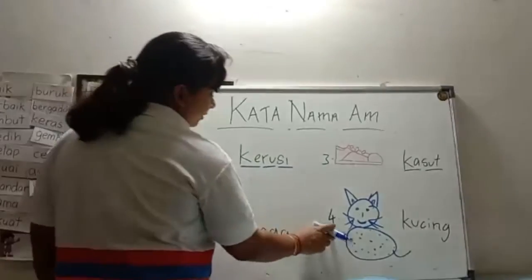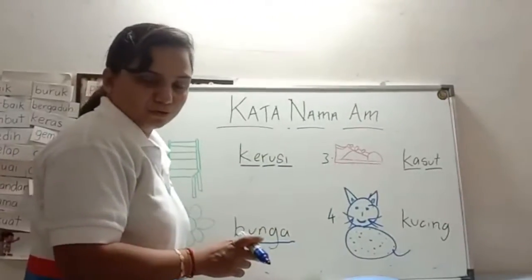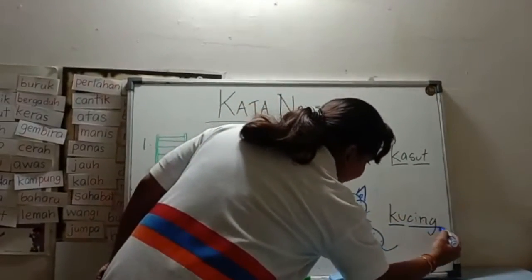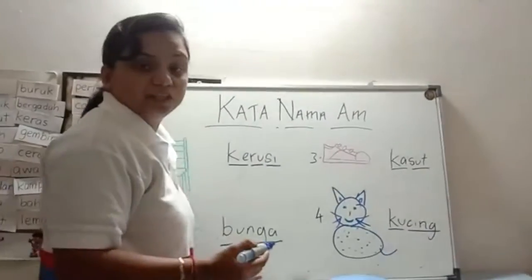And the last one will be, you should know this — kucing. K-U-C-I-N-G. Kucing.